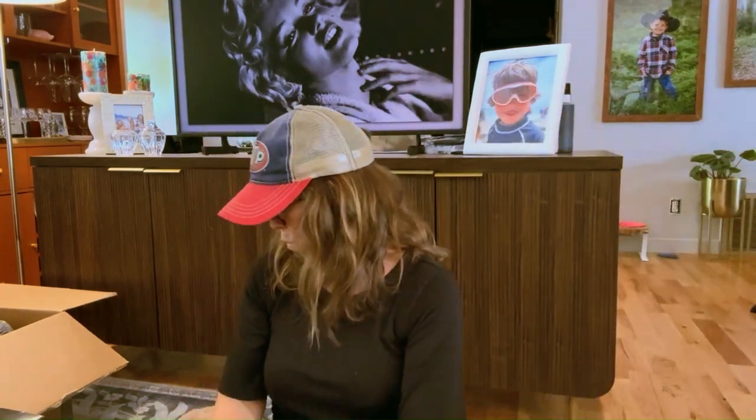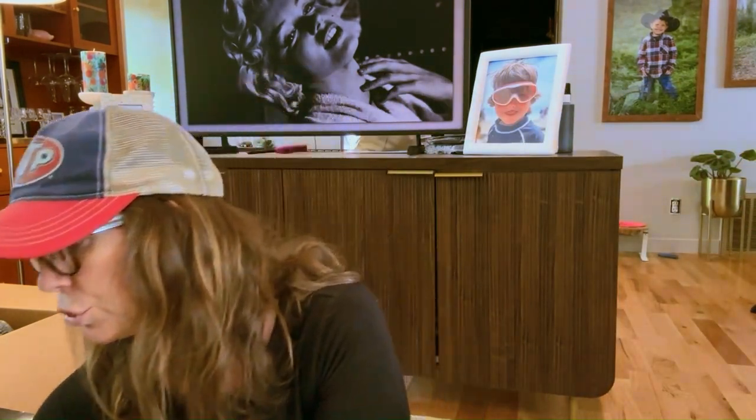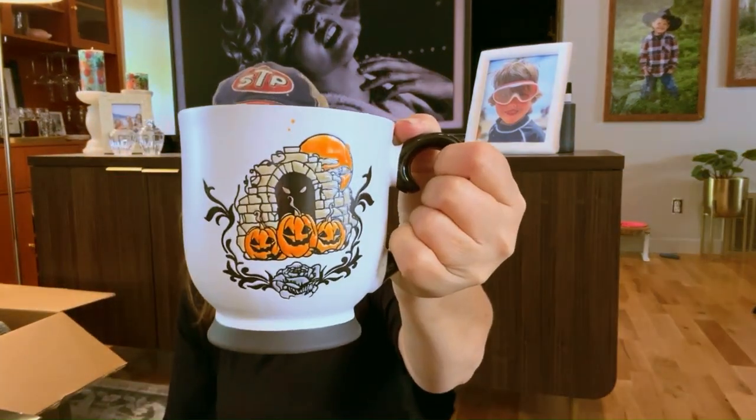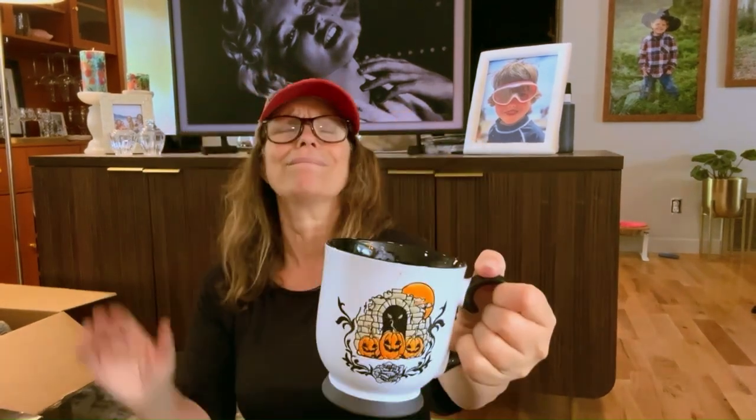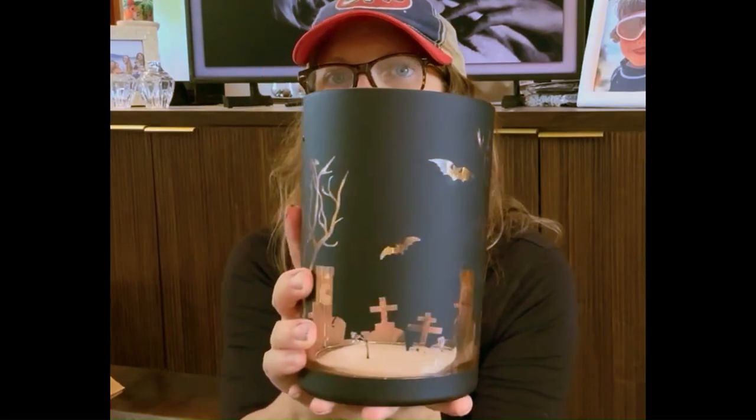Moving on to Ross. I love the price — $3.99, I mean come on! It's black and shiny but then it's got this matte section right here. Another item was $6.99.